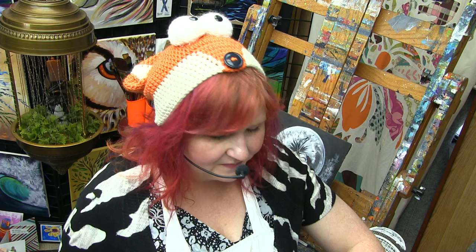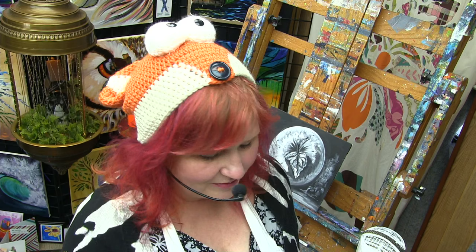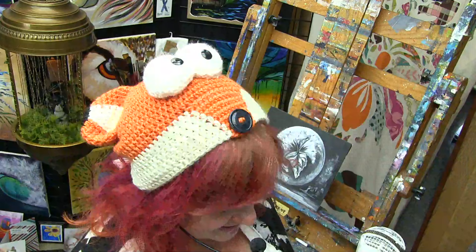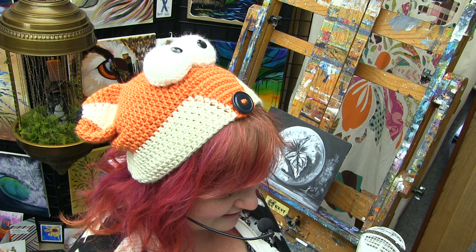We're going to be back at 2:30 to do the Grisaille technique. This thing that we're doing here with grayscale, tints, shades, and tones — welcome to the world of being an artist. I'm working on my acrylic pad again with the paper so I can clip it and put it in my book. You're going to be putting this in your book. One of the things you'll want to do is find a picture that you like.